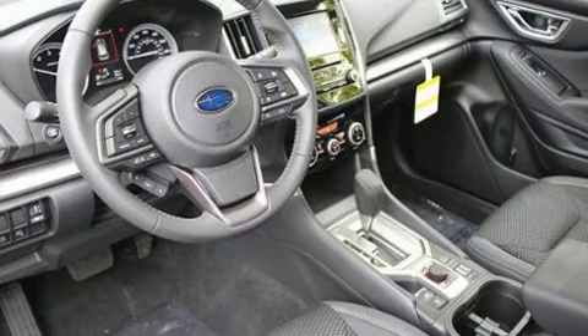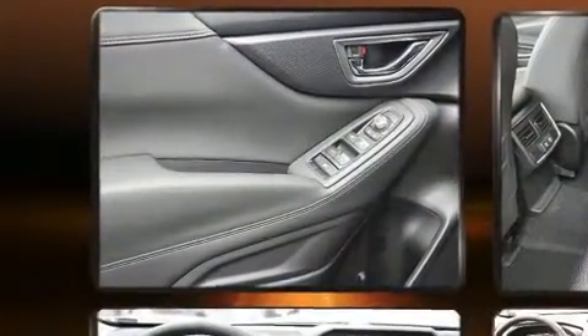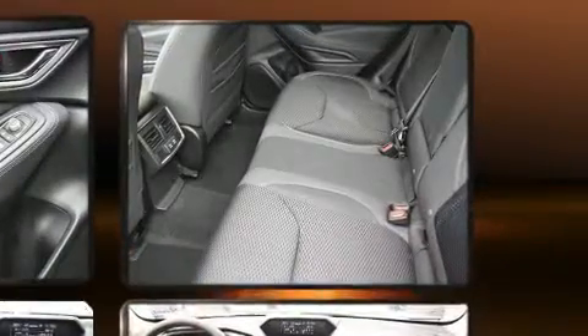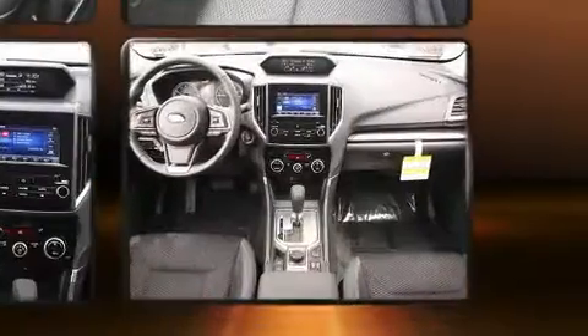Enjoy your favorite music via the stereo system, which includes a CD player with MP3 capability, steering wheel-mounted audio controls, and six speakers, providing excellent sound throughout the cabin.